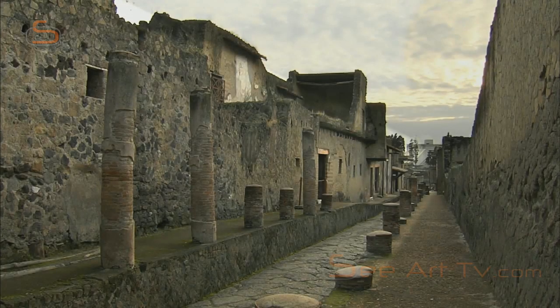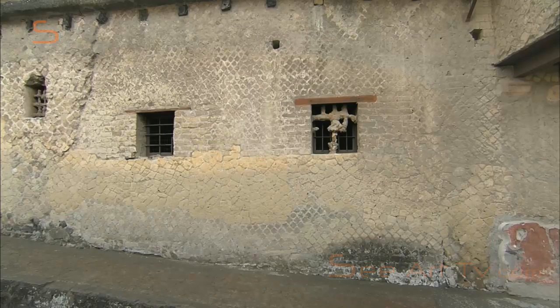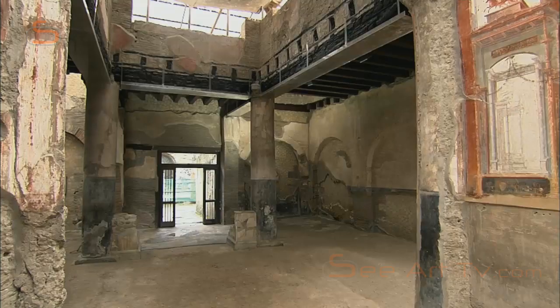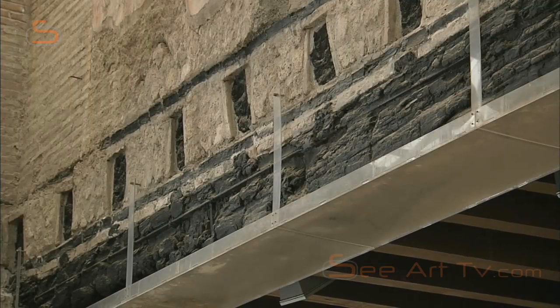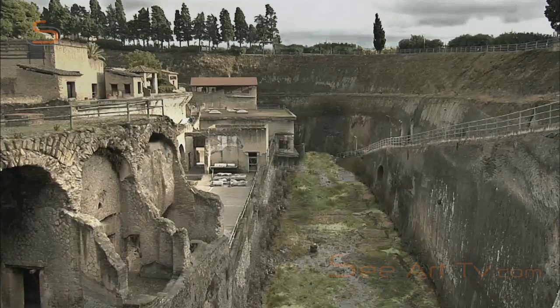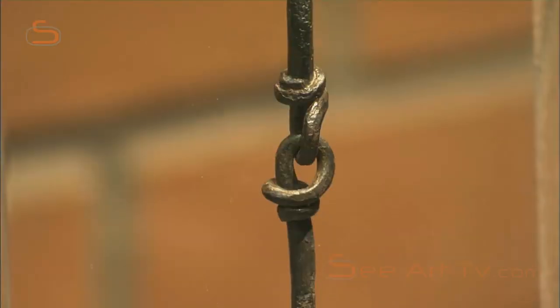Herculaneum was also destroyed by the eruption in the year 79, but here the buildings were not smashed by the volcanic rock. Instead, Herculaneum was engulfed by pyroclastic flows — glowing avalanches of hot gases and fine ash. Wood and other organic materials were instantly charred and preserved under more than 20 metres of volcanic ash, enabling archaeologists to unearth many remnants of life in antiquity.